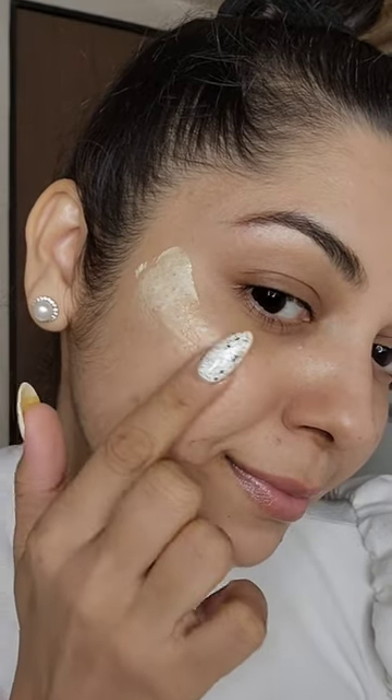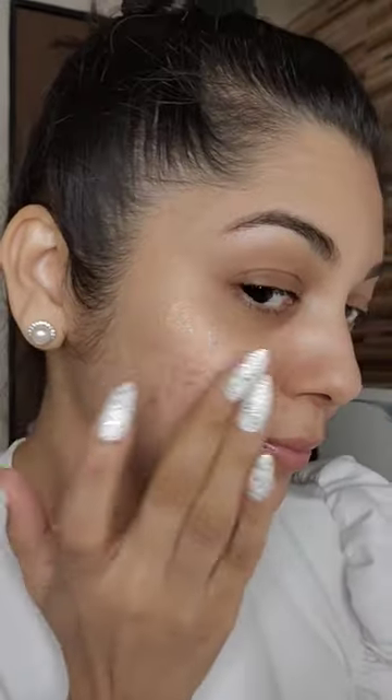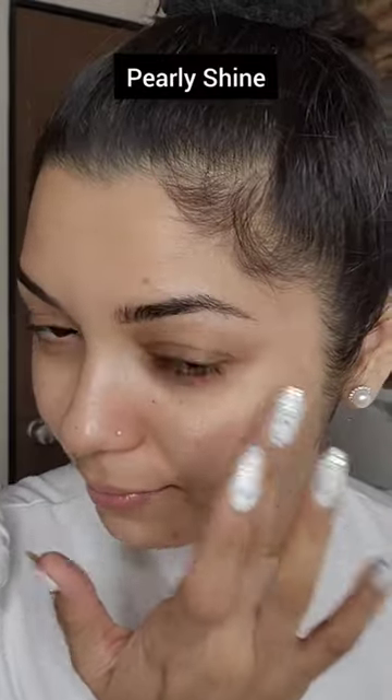It gives your skin a dewy look instantly and keeps it hydrated without being heavy on the skin. Rene Face Gloss is a perfect product to get the trending glass effect on the skin. It has shimmery particles that add a pearly shine to your skin.